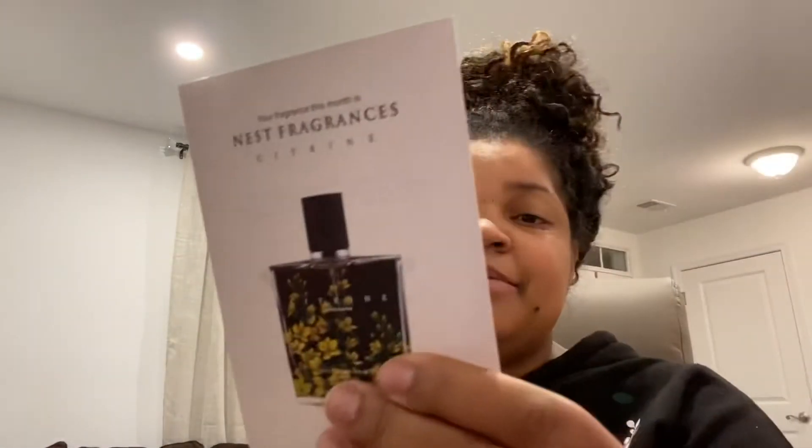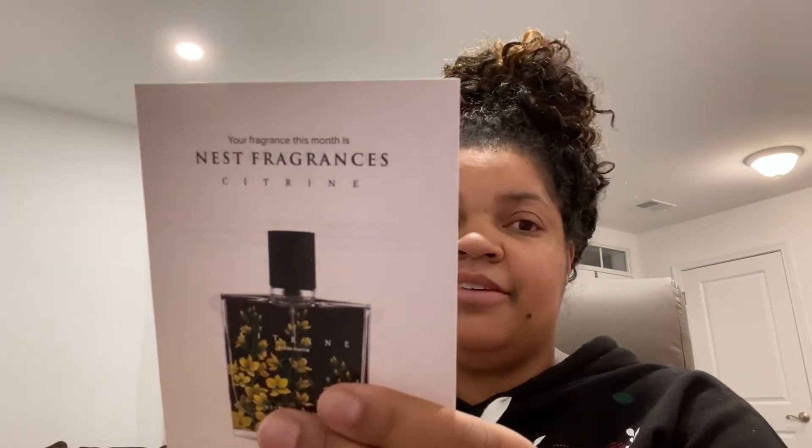I have Scent Bird too — actually two of them. So this is Nest Fragrances Citrine. I love anything citrus, so let's sniff it. My mom thinks they water down the perfumes, but that's just Mama Glitz Glam talking. This smells so clean and fresh — oh I love this! It's citrus, lemon blossom, lotus flower, freesia, and woods. I love anything floral, so yeah, I love this. I might actually buy this.